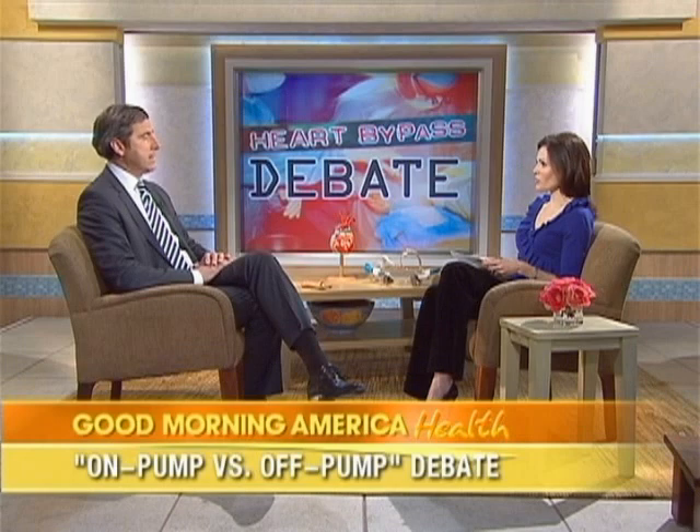A recent landmark study in the New England Journal of Medicine weighed in, coming down in favor of the traditional on-pump method. It was a large prospective multi-center study looking at more than 2,000 patients across 18 VA medical centers over a six-year period. Patients needing bypass surgery were randomized just before the operating room into either on-pump or off-pump groups. After one year, they found no significant benefit to off-pump surgery — and in fact, outcomes were better with on-pump: the operation was more complete, graft patency was better, and survival was better.